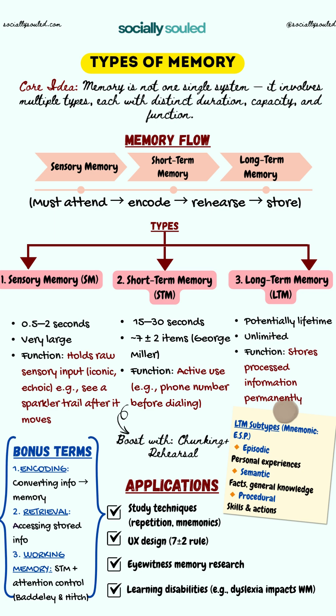And then comes long-term memory. The duration is potentially a lifetime and the capacity is virtually unlimited. Its function is to store information after it has been processed and rehearsed. Long-term memory is not just one kind — it has subtypes best remembered with the mnemonic ESP: Episodic memory for personal experiences and events, Semantic memory for facts and general knowledge, and Procedural memory for motor skills and actions like riding a bike or typing.